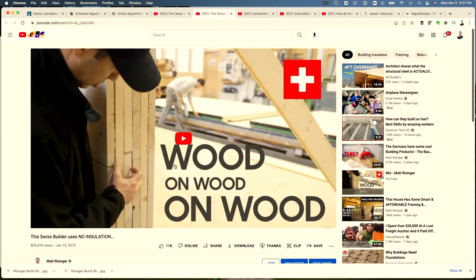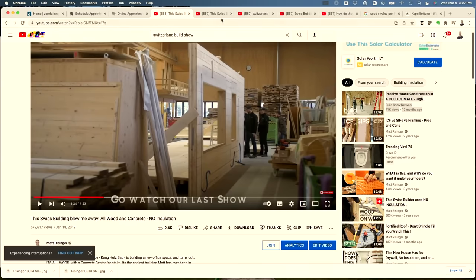I want to close out with two related videos I made in Switzerland. There's one called 'Wood on Wood on Wood' featuring a builder who uses no insulation on their projects — fascinating because they also use no metal fasteners. They're literally using wood nails and wood dowels to build these panels. I'll put a link to the factory I visited in the description. And then there's another video of what is probably one of the most beautiful buildings I've ever been in during my 27-year career.